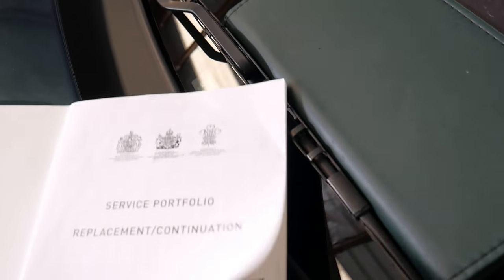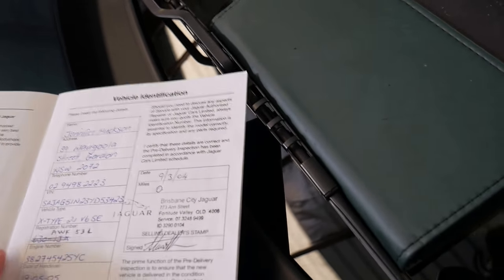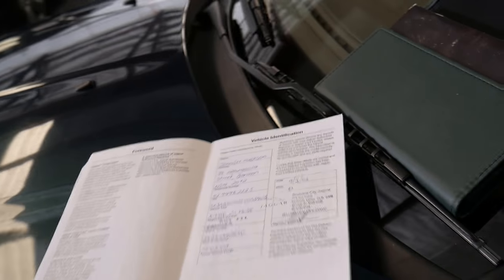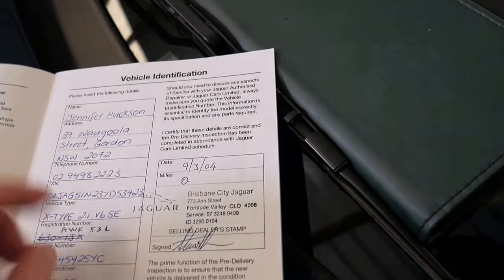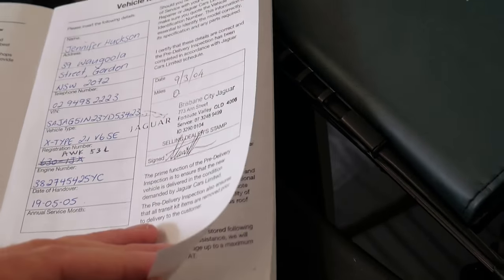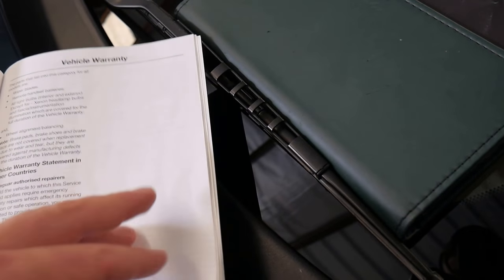Service book — it's a replacement service book. What that means is that at some stage in its life someone misplaced the logbook. But this one's been issued by Jaguar. You can see it's got the original owner's details and original plates. We will get to the service history, I promise.